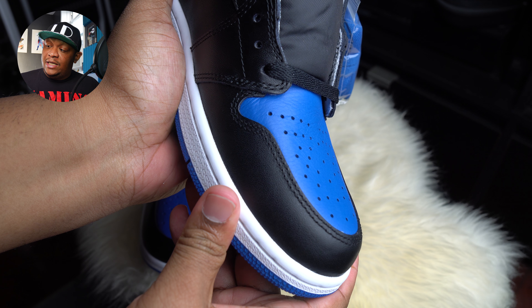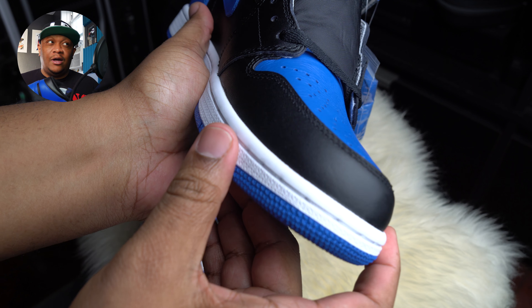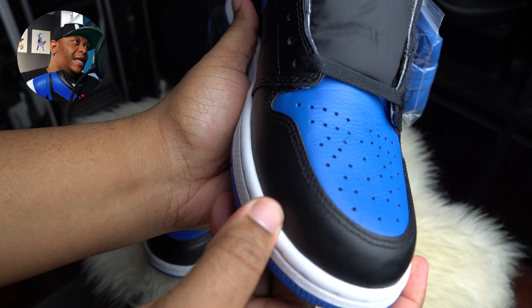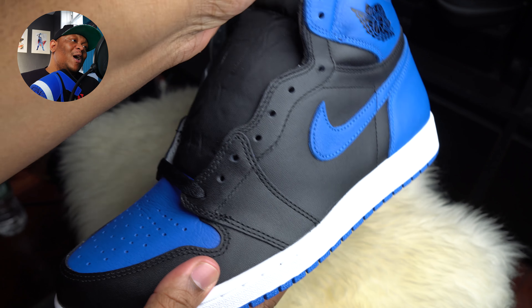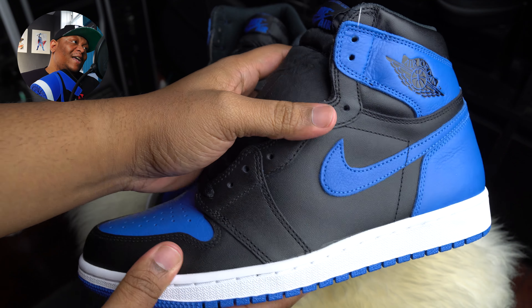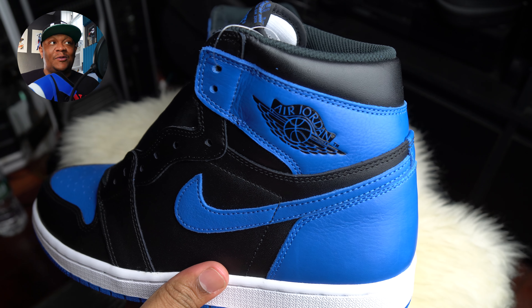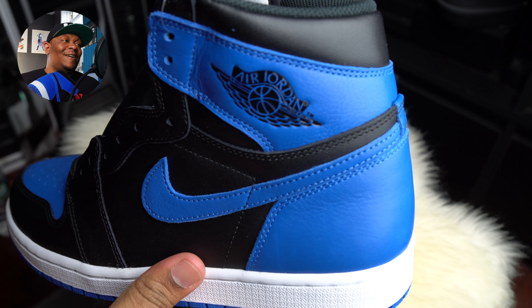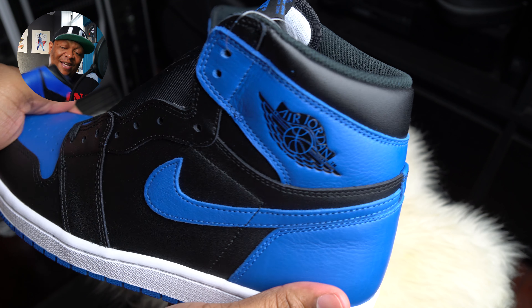It's been retro'd I think twice before. The original pair I think was in 1985, somewhere around there. This sneaker goes way back - my birthday was in 1983, so this sneaker has been around since my inception.